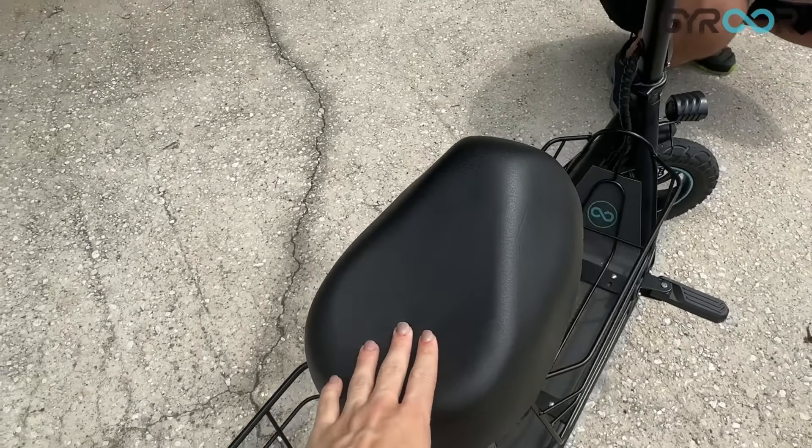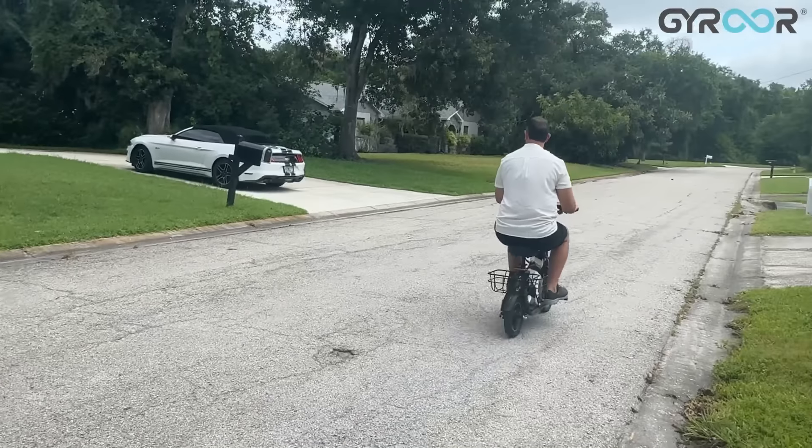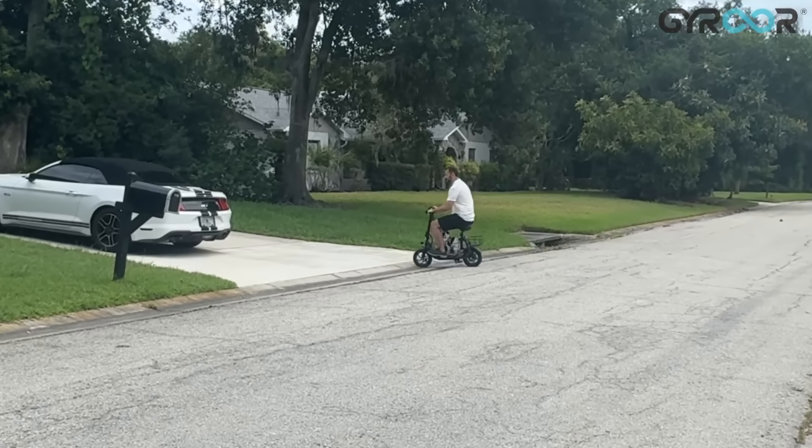Taking it to the store — this also will suffice as a shopping cart. Take this to the store and carry your groceries and not have to hang them off the handlebars. That's nice.